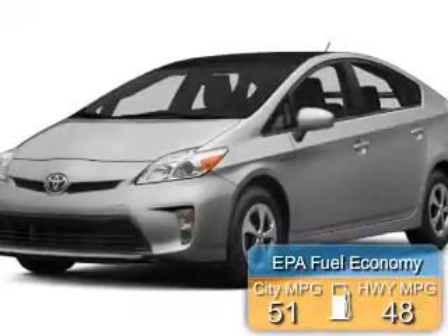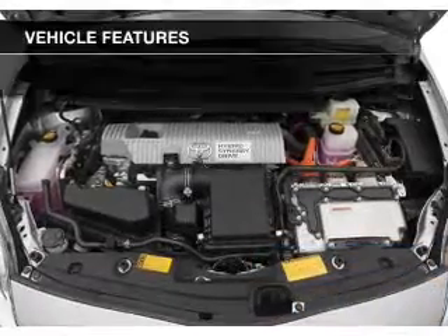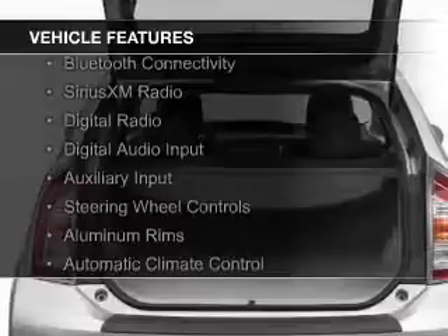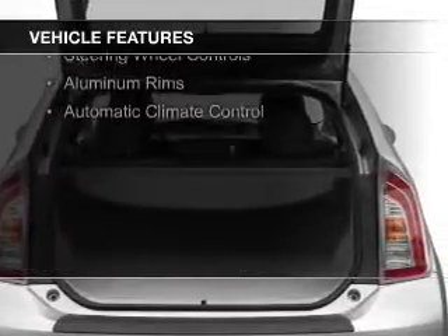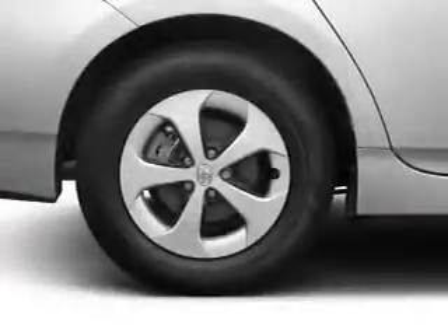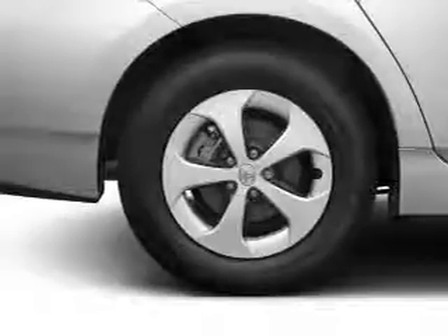Great fuel efficiency saves you money by requiring fewer trips to the gas station. The features include internet connectivity, push-button start, Bluetooth connectivity, Sirius XM satellite radio, digital radio, digital audio input, auxiliary input, steering wheel controls, aluminum rims, and automatic climate control.